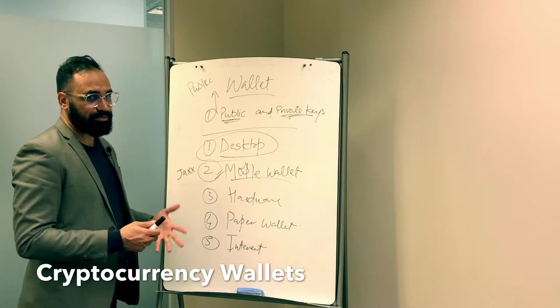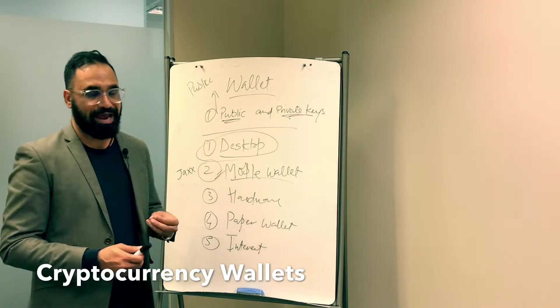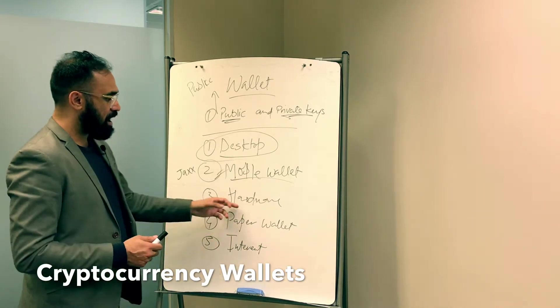Jaxx came out and solved that problem — it's a multi-currency wallet where all the coins go in one place, and you can use them all from within that single app. So a mobile wallet is something installed as an app on your smartphone.